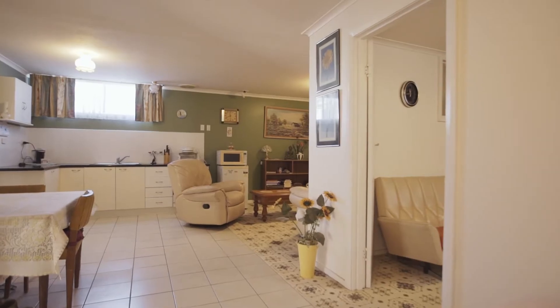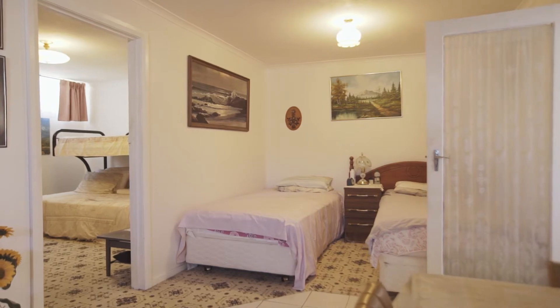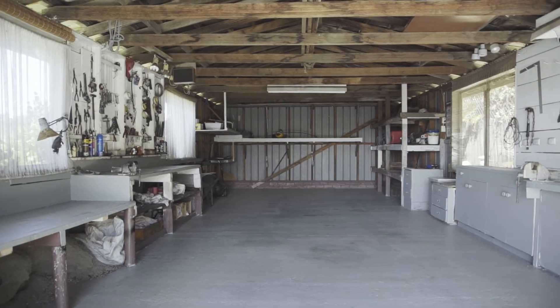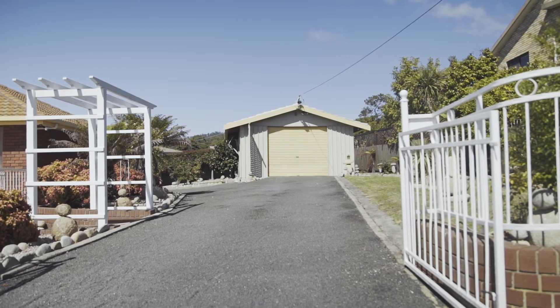Ideal for the additional family, teenagers retreat or guests. And if this home didn't have enough storage, you'll also have another separate garage and workshop with three-phase power and water.